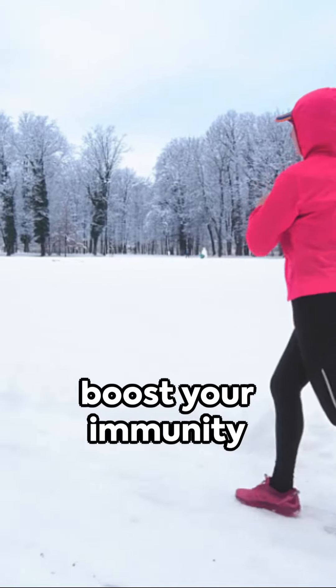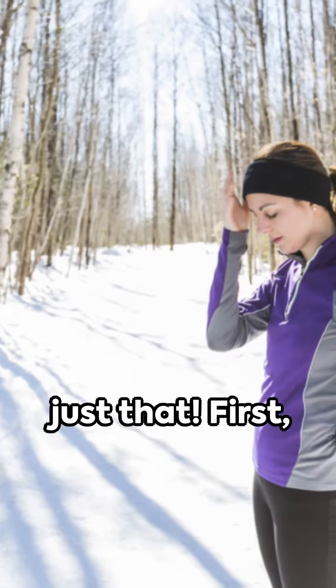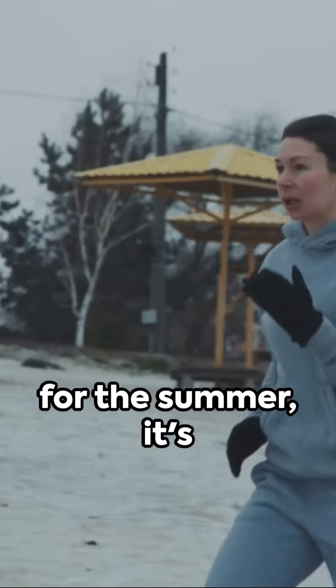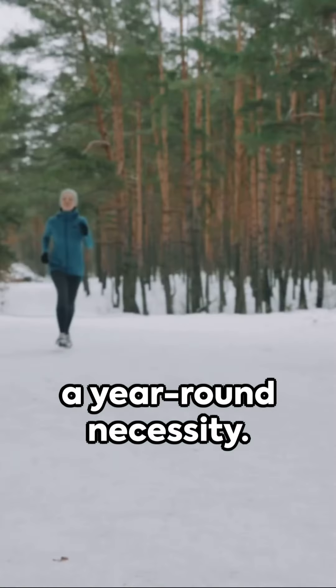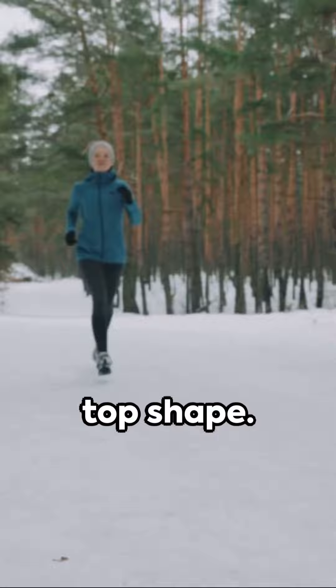Ever wondered how to boost your immunity during the chilly winter months? Today you'll learn just that. First, keep your body moving. Exercise isn't just for the summer — it's a year-round necessity. Regular workouts stimulate your immune system and keep it in top shape.